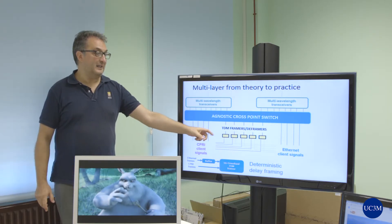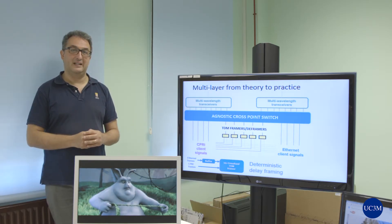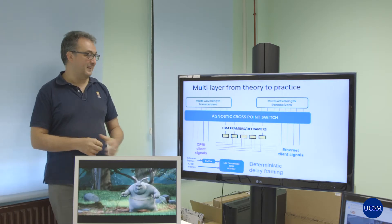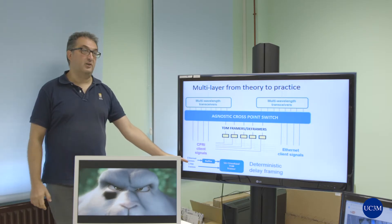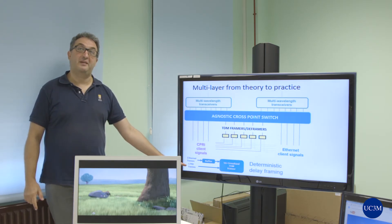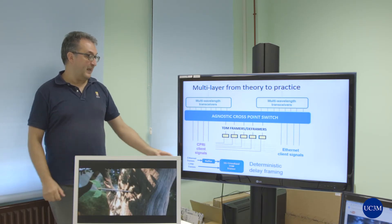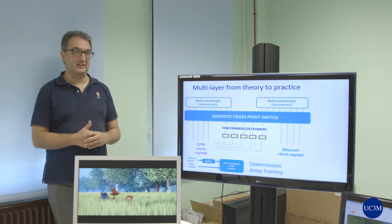Finally, the client Ethernet and CPRI signals that have been demultiplexed are individually sent to a packet or Ethernet switch and to CPRI mux and demuxes. You can also see in this picture how the framing protocol works. It is synchronous to CPRI frames so as not to introduce additional jitter and latency on that time-sensitive client signal, and it buffers the Ethernet signal which is less time-demanding.